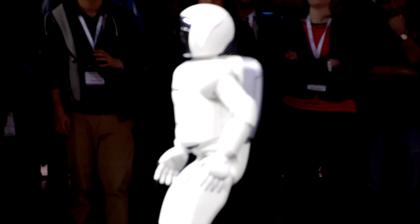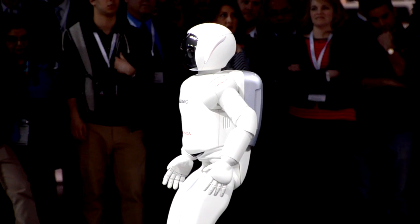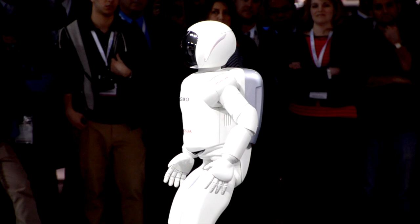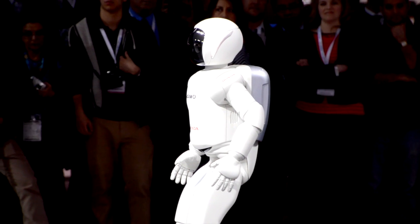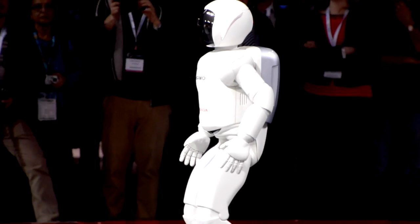This concludes the technical part of Asuma's presentation. Asuma is also about fun and interaction with humans, and that is why Asuma can also dance. This is an example of the fluidity of Asuma's motion and movements. Take it away, Asuma.